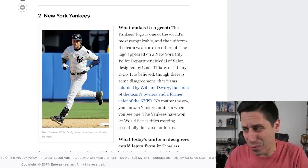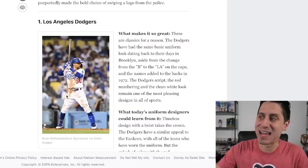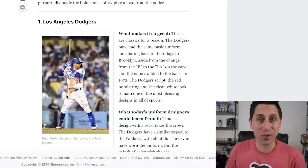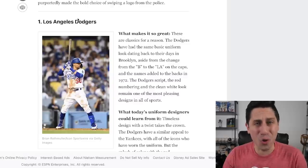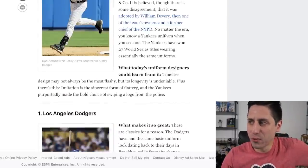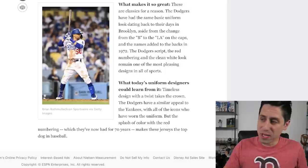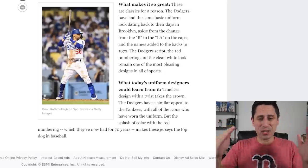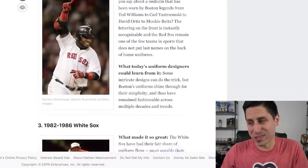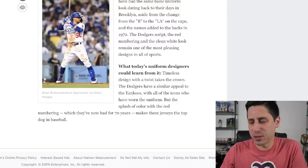And number one: the Los Angeles Dodgers. This Dodgers jersey is iconic, it's classic. The blue 'Dodgers' on the front, the red number on the bottom, the blue number on the back — really, really clean. A lot of great players have worn these jerseys. The script, the Dodger hat — it's just one of the strongest hats out there. Would it be number one for me personally? Probably not — I like to pick some fun jerseys. But if you're talking about an entire team's whole uniform throughout the history of baseball, Dodgers, Yankees, Red Sox, Cardinals — those are the strongest ones.